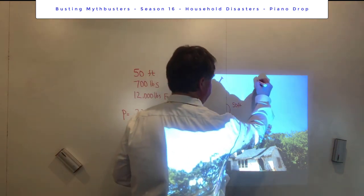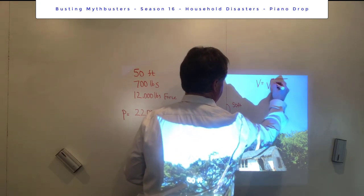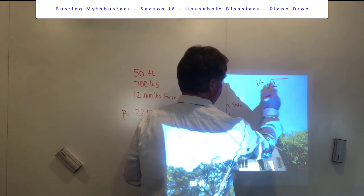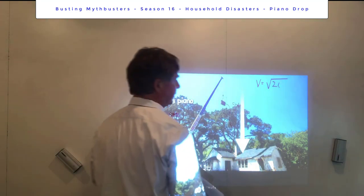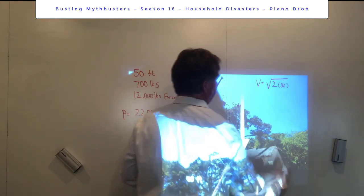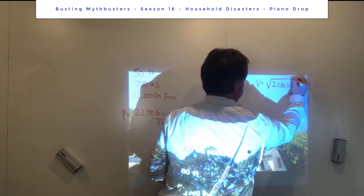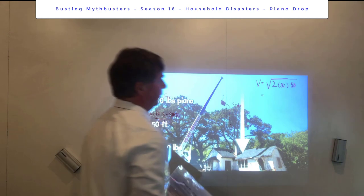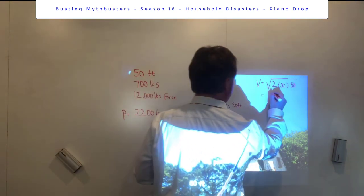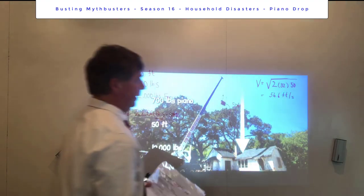There's a kinematics equation derivable from Newton's second law. For something initially at rest, the impact velocity equals the square root of two times the acceleration due to gravity (32 feet per second squared) times the distance in feet. That gives us the square root of 2 × 32 × 50, which comes out to 56.6 feet per second.